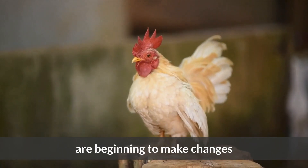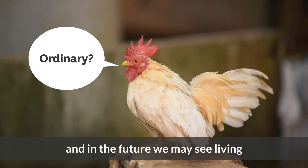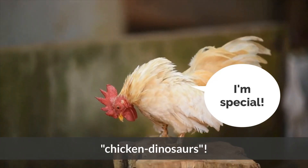Scientists from around the world are beginning to make changes to the DNA of ordinary chickens, and in the future we may see living chicken dinosaurs.